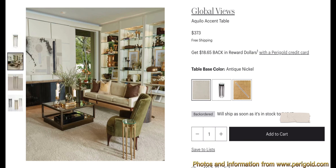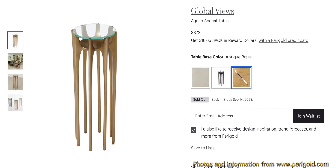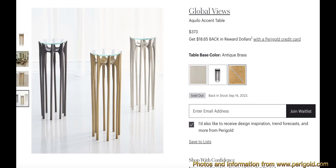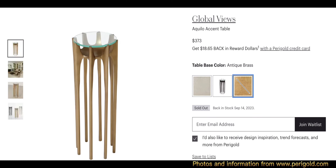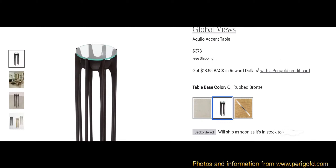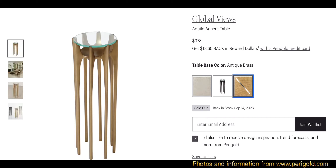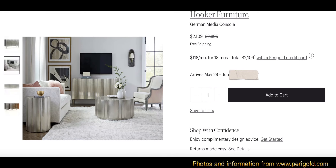Next we have the Global Views Aquilo accent table. The colors are antique nickel, oil rubbed bronze, and antique brass. This one is on back order, but I still wanted to show it because it's so unique. The dimensions are 22.5 inches in height, 9.5 inches in width, and 9.5 inches in diameter, and this table weighs 14 pounds 6 ounces.